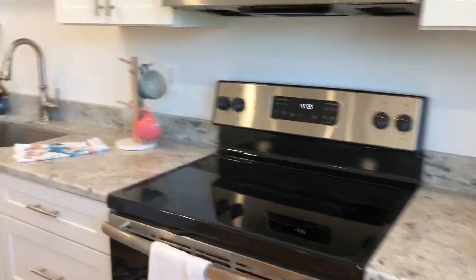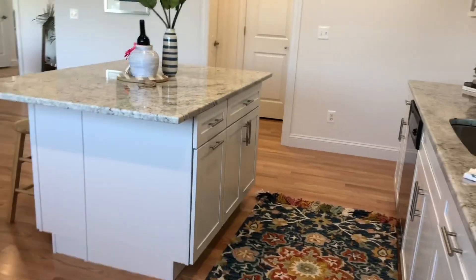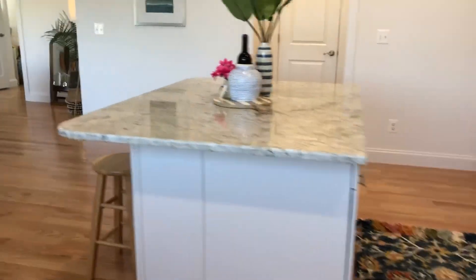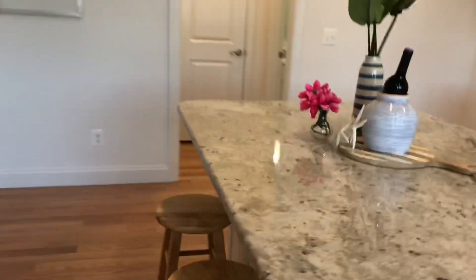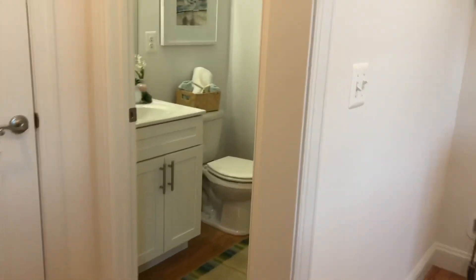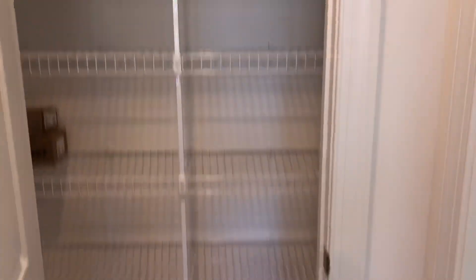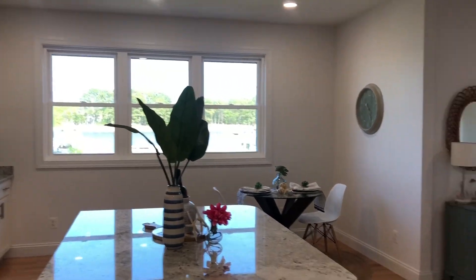Go look at the granite here. You've got cabinets in the island, overhangs on all three sides so you could put at least six bar stools, cabinets on both sides. There's a powder room here, pantry, and utility closet. It's a heat pump for your heating and cooling.